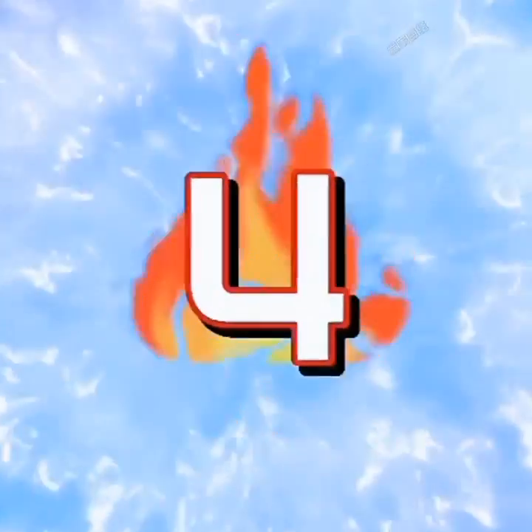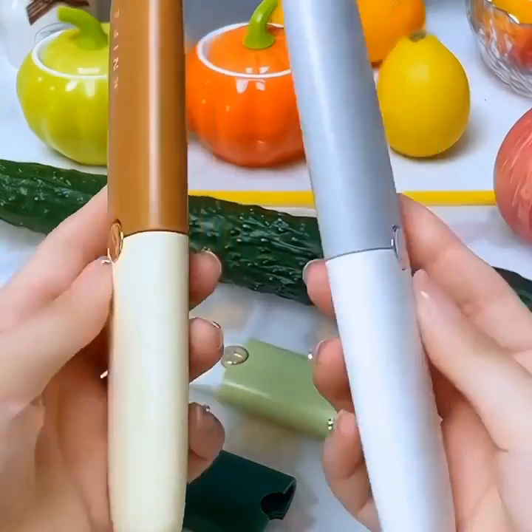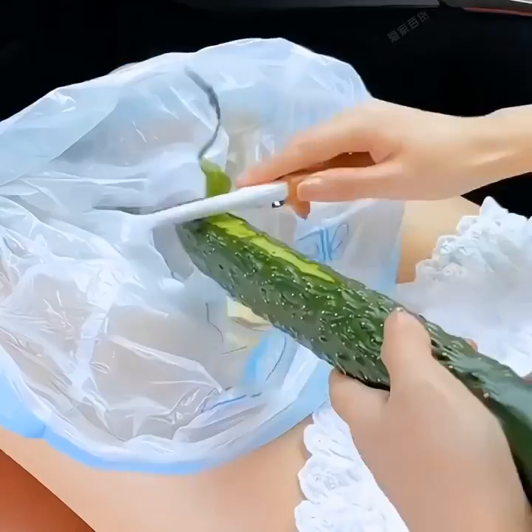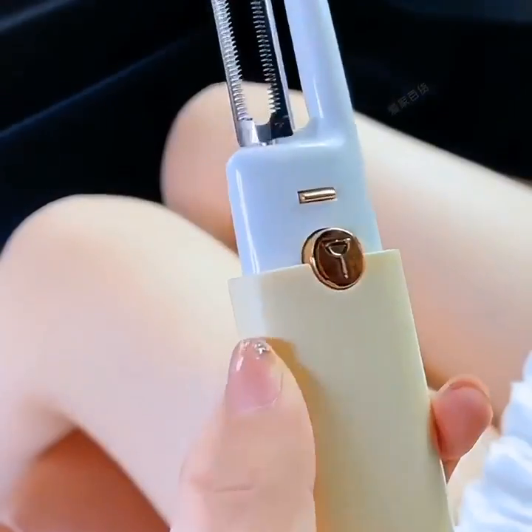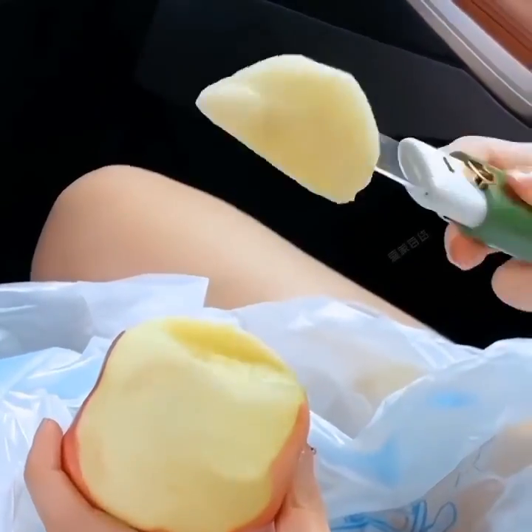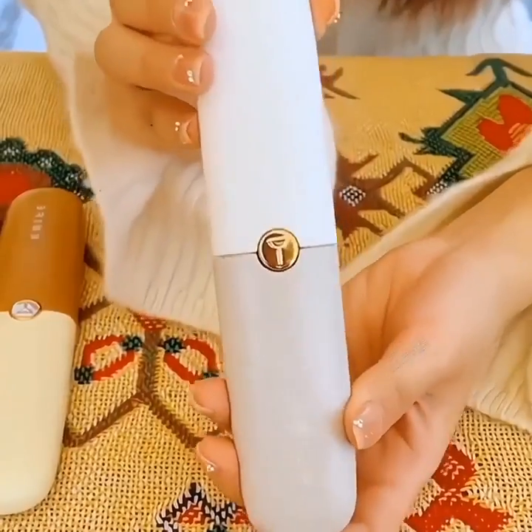And for all the music lovers out there, we have the Wireless Surround Sound System. This sleek and powerful system will fill your room with immersive, high-quality sound. Whether you're watching a movie or hosting a party, this system will create an audio experience that will blow you away.